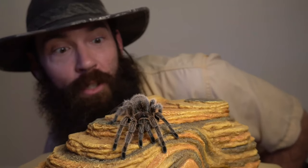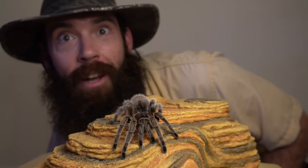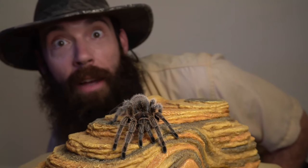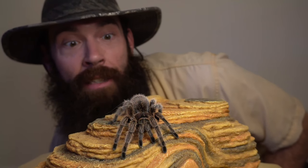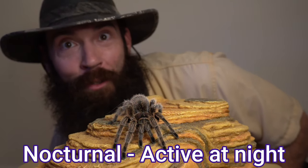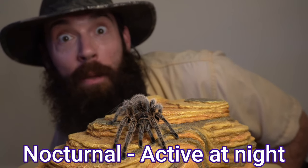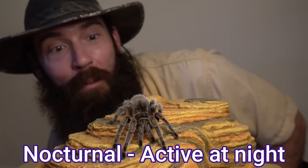Many desert animals like this rose-haired tarantula have adapted to avoid the daytime heat altogether and only come out at nighttime. We call animals that are active during the night nocturnal animals, and this rose-haired tarantula has adapted to desert habitats by becoming a nocturnal animal.